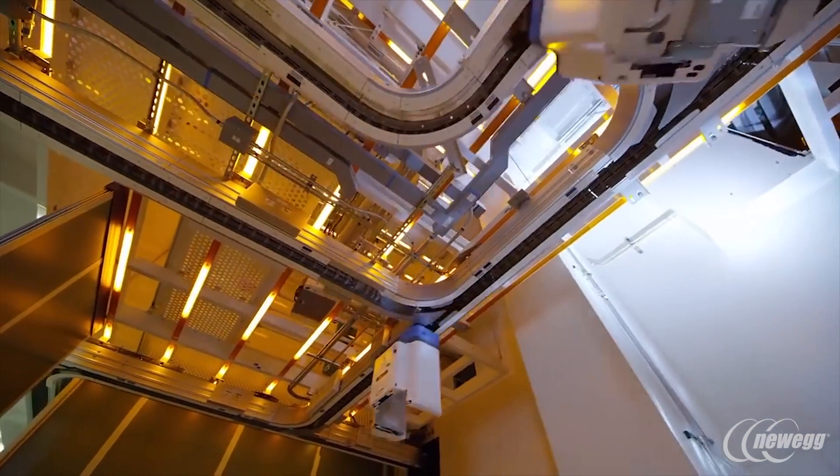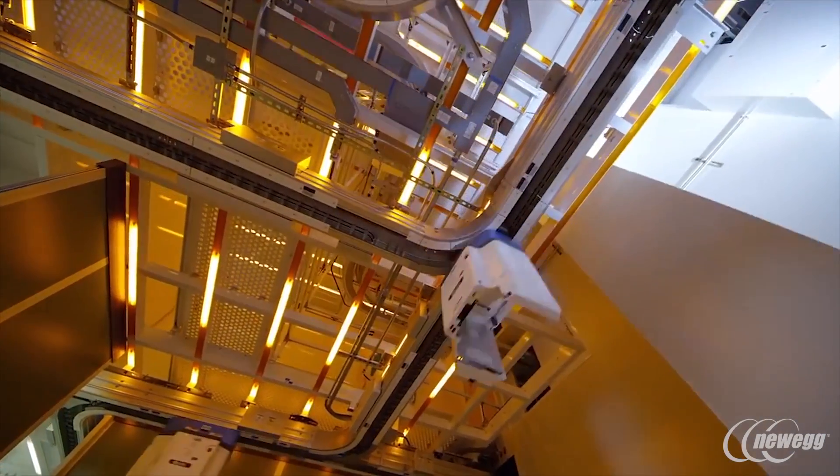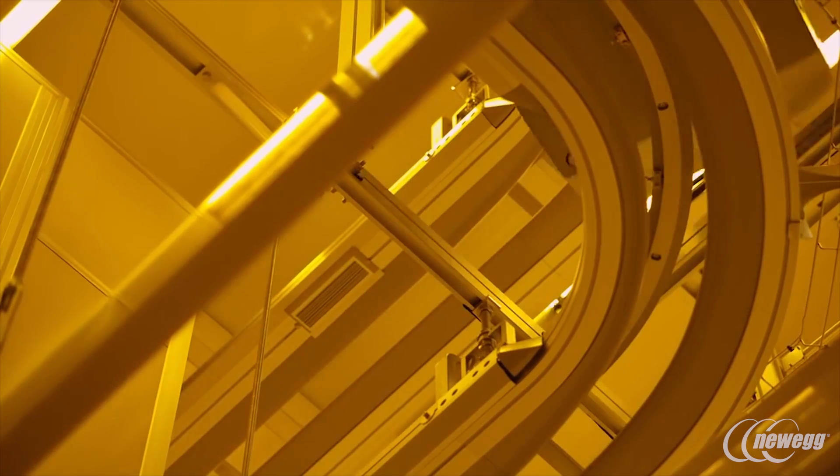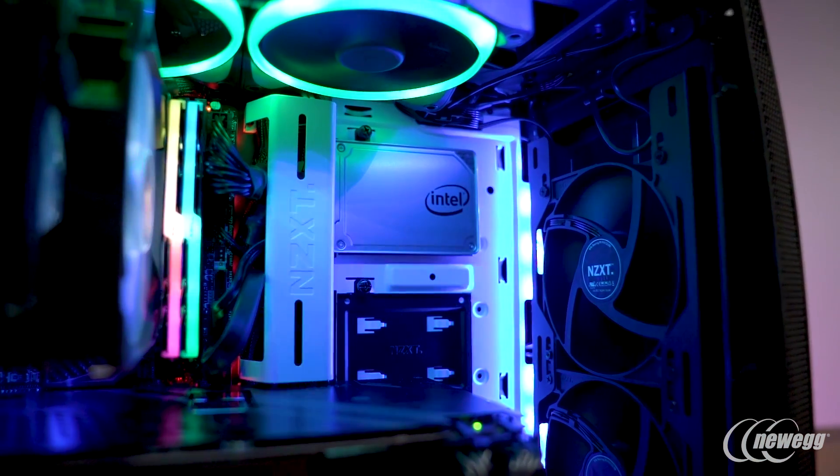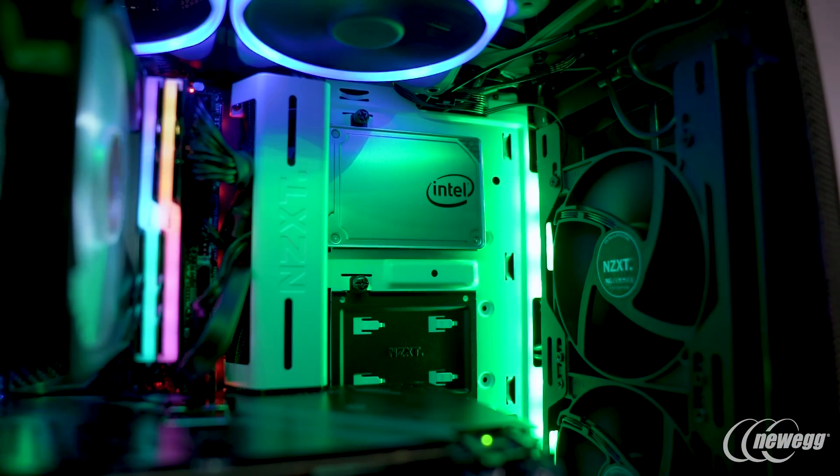Overall, Intel has made a smart move creating their own SSD fabrication to really push adoption of 64-layer 3D NAND. For consumers, the Intel 545 is an easy recommendation for a cost-effective upgrade that does everything right.